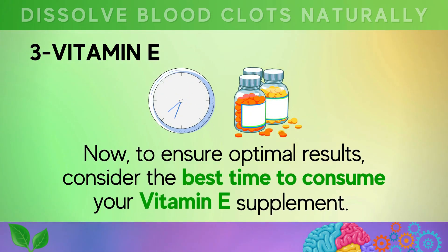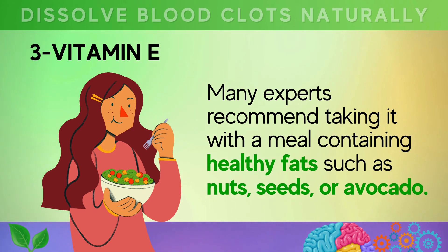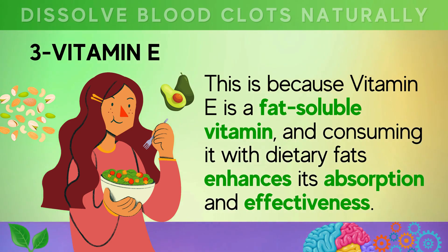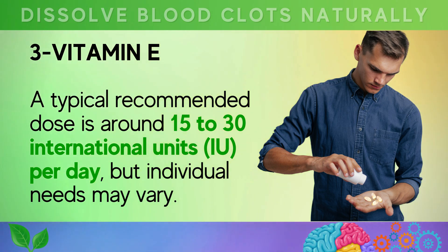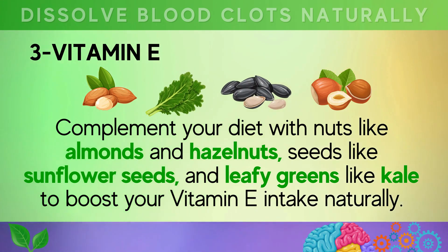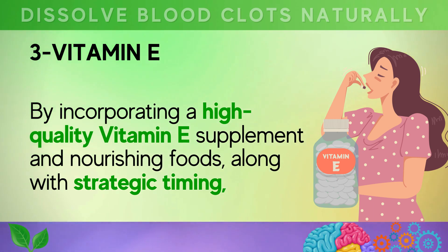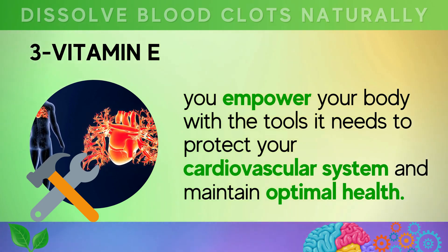To ensure optimal results, consider the best time to consume your vitamin E supplement. Many experts recommend taking it with a meal containing healthy fats such as nuts, seeds, or avocado, since vitamin E is a fat-soluble vitamin and consuming it with dietary fats enhances its absorption. A typical recommended dose is around 15 to 30 international units (IU) per day, though individual needs may vary. Complement your diet with almonds, hazelnuts, sunflower seeds, and leafy greens like kale to boost your vitamin E intake naturally.